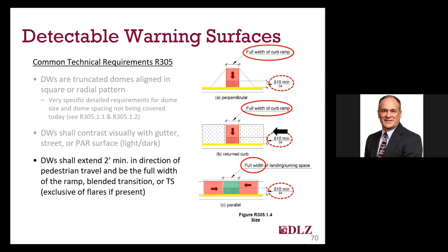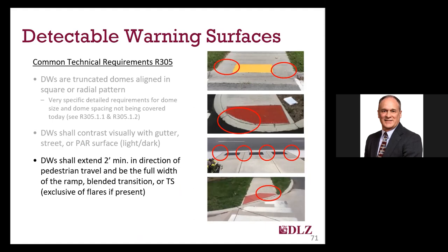Regarding dimensions, detectable warnings are required to be a minimum of 24 inches deep in the direction of travel and be the full width of the ramp, exclusive of any flares present. This would seem a pretty easy requirement to understand, but I can't tell you how many new curb ramps get a non-compliant detectable warning put on them. Contractors cut them, angle them, and get them wrong far too often. When detectable warnings are not the full width of the ramp or are less than 24 inches deep for that full width, there is a chance a blind pedestrian could pass right by without detecting them.